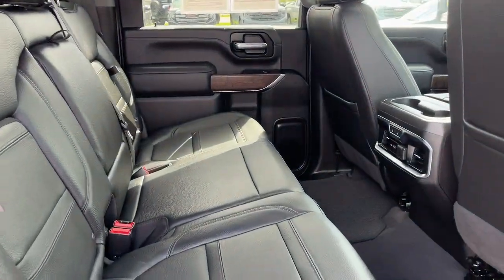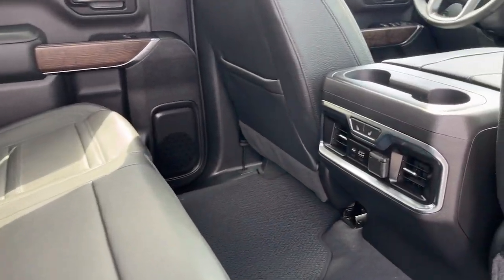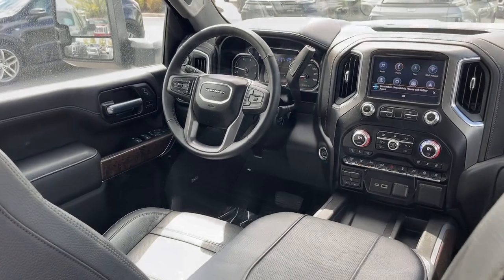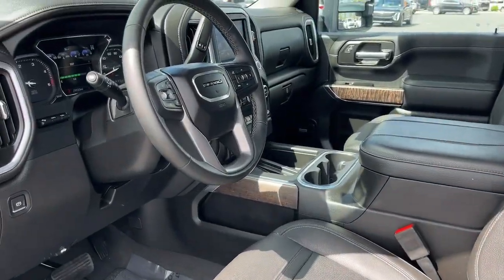Feel the confidence to take on the big jobs in this super strong Sierra HD. Treat yourself to a test drive today. Our staff will toss you the keys and give you an outstanding customer experience.